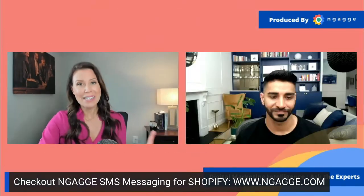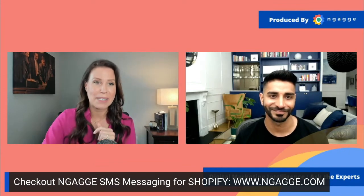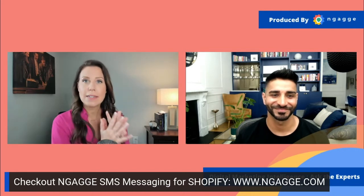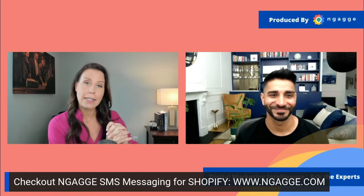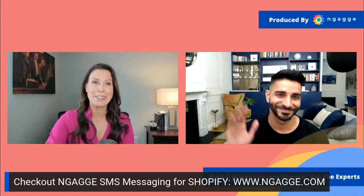Now we're going to learn about cost-effective ways to raise money for your e-commerce business. I'd like to welcome our guest expert today, joining us from London — a Canadian based in London. His name is Asher Ismail. And if you don't know who Asher is, you need to.